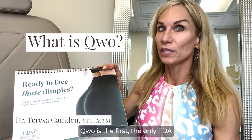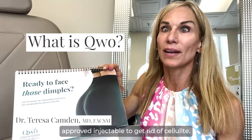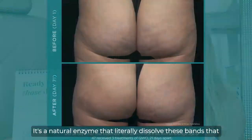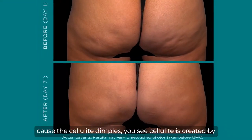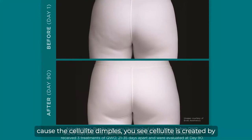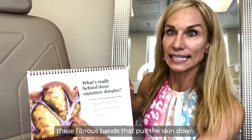What is Qwo? Qwo is the first and only FDA approved injectable to get rid of cellulite. It's a natural enzyme that literally dissolves the fibrous bands that cause the cellulite dimples. Cellulite is created by these fibrous bands that pull the skin down.